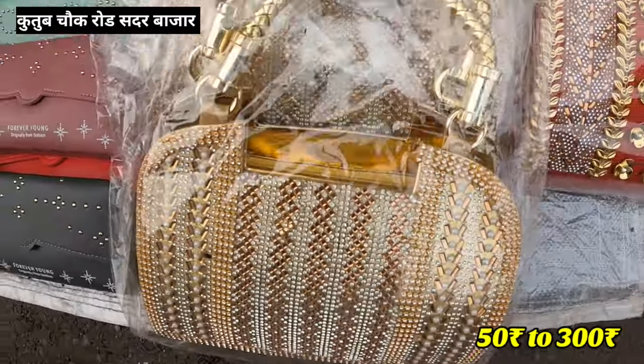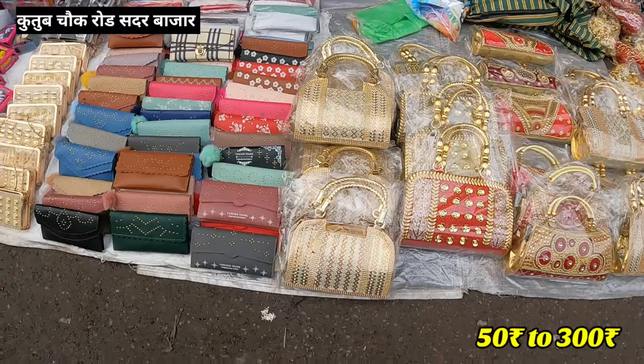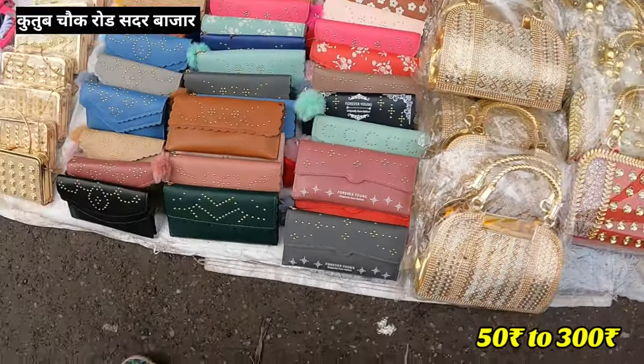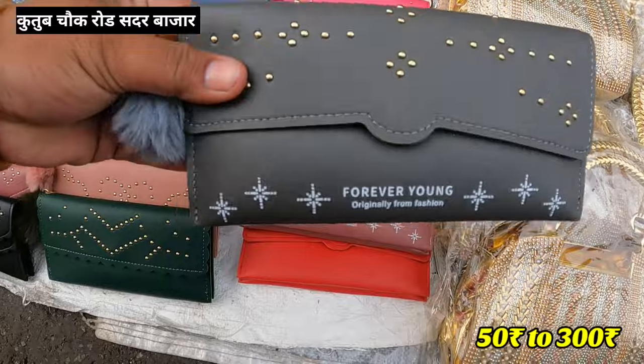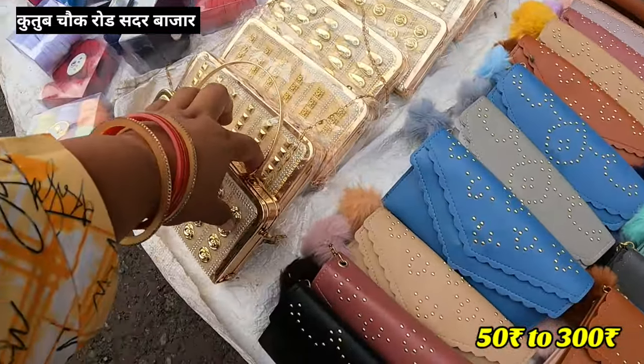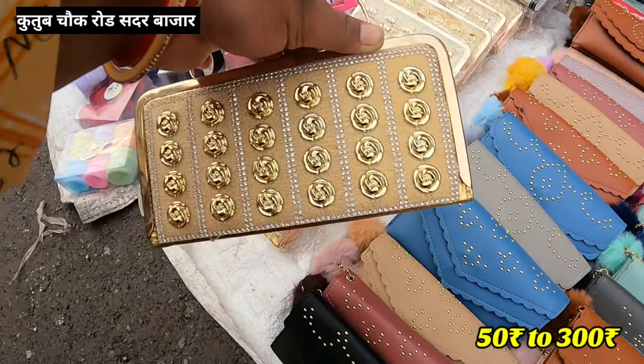You will get the design of this. Maximum semi design. How much price will be in 250 rupees? And these? 50 rupees. This is 50 rupees. You will get the purse in 50 rupees. You will get the handle with this. You will get the long wallet chain. This is 150 rupees.